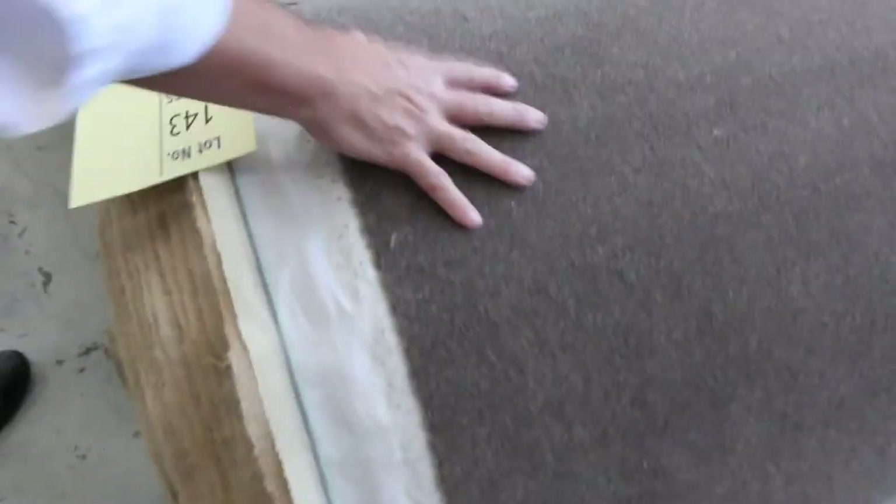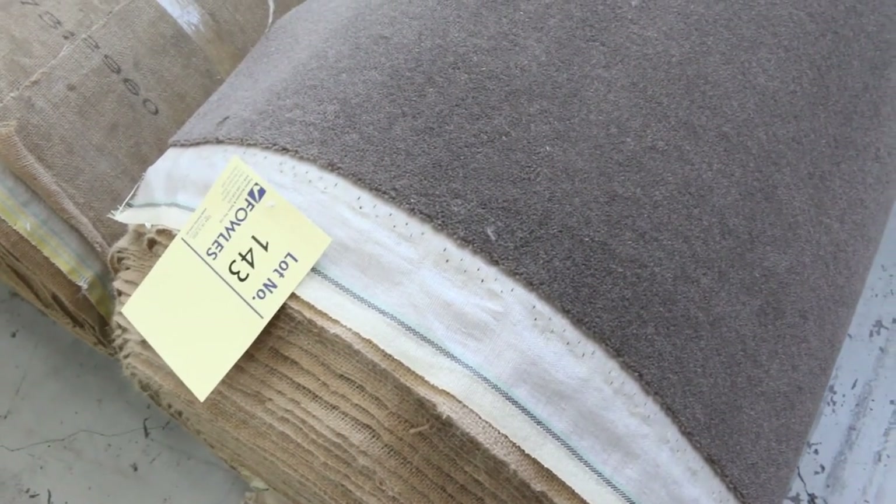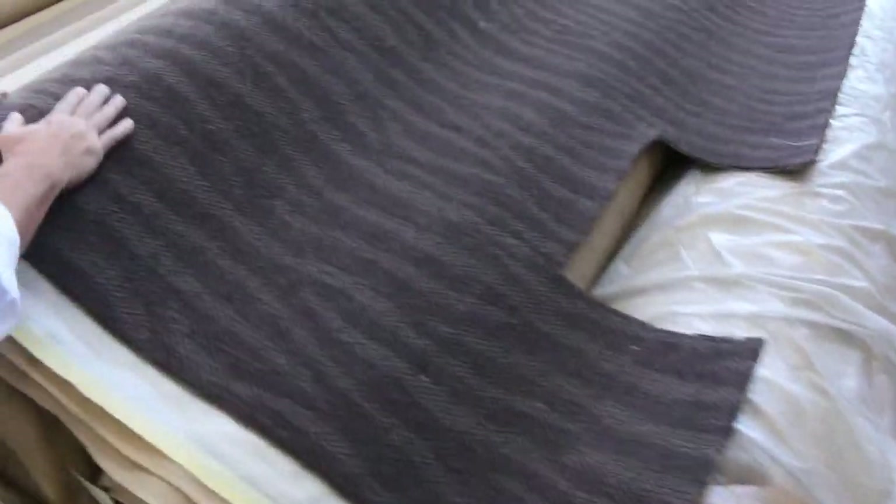Lot number 143 is a nice wool plush pile blend — a nice colour there, probably selling for around $30 to $40, again saving a lot. We've got plenty of wool commercial grade carpet, some wool plush pile also, along with solution dyed nylons. Have a look at all these big rolls here, generally selling for around $25 a broadloom metre.